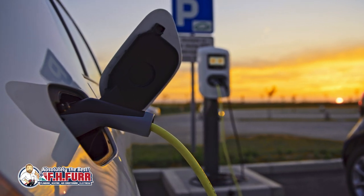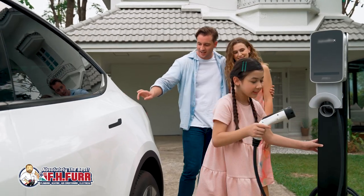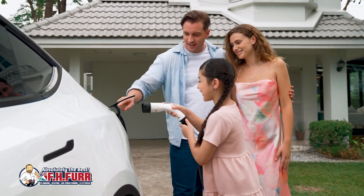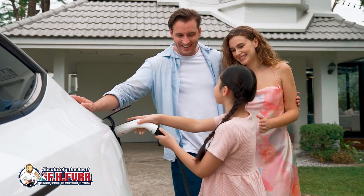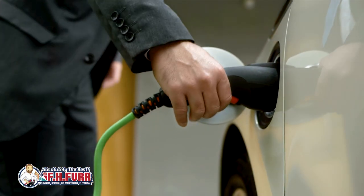These stations require dedicated electrical circuits and specialized equipment, providing a more efficient charging solution for EV owners. Level 2 charging is particularly beneficial for those who require a faster turnaround between charging sessions.